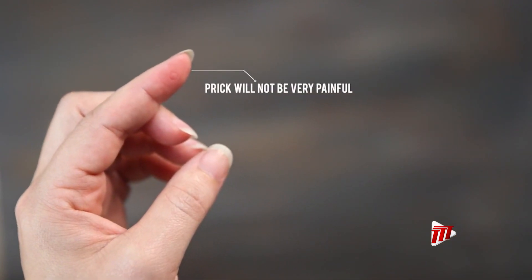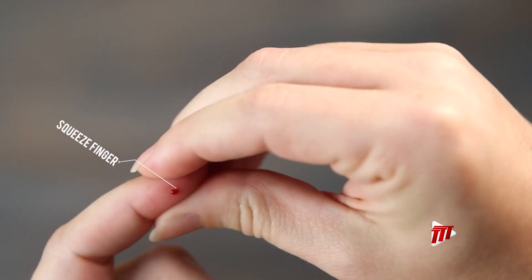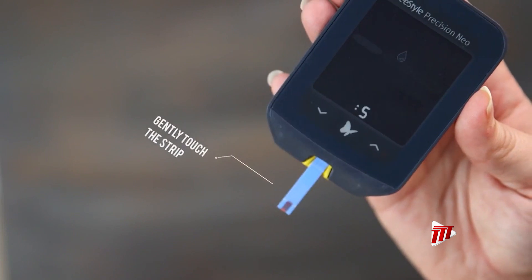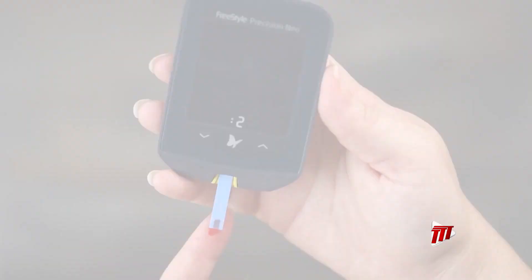Due to this pain, patients might develop a psychological barrier that can keep them from checking their blood glucose regularly, which could lead to episodes of hypoglycemia and hyperglycemia — that is, sugar being too high or too low.